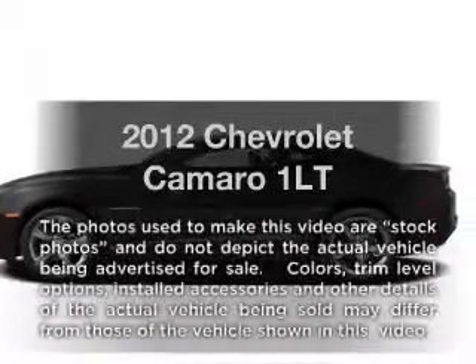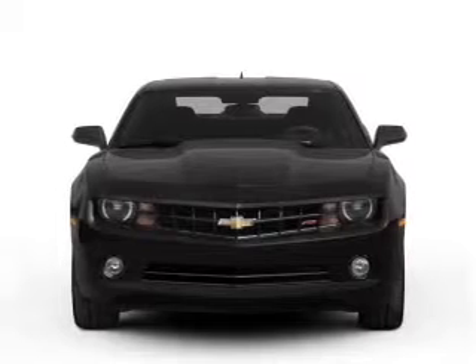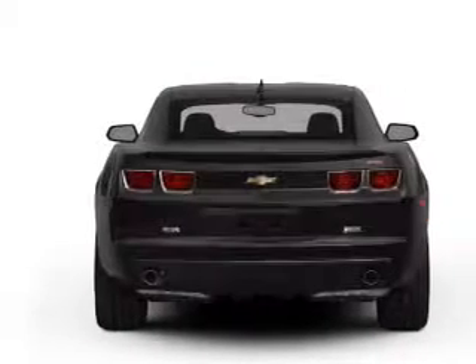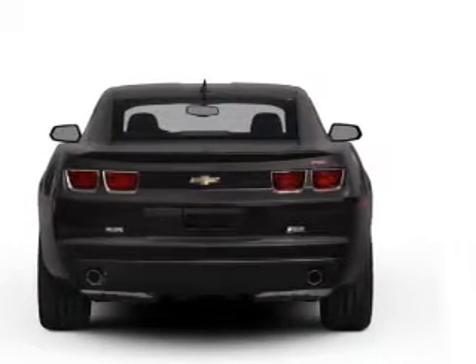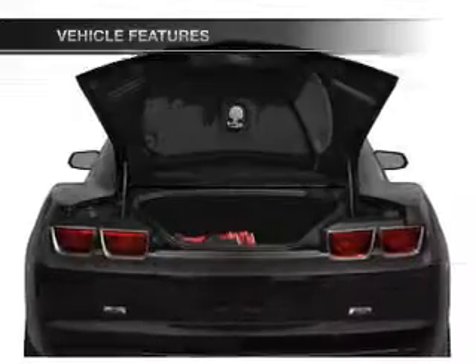Introducing the 2012 Chevrolet Camaro. If you're looking for a first-rate auto, this one could be yours today. With a solid six-cylinder engine connected to a smooth shifting transmission, you will appreciate the safety feature of anti-lock brakes. Plus, enjoy these notable features that are included in this vehicle.